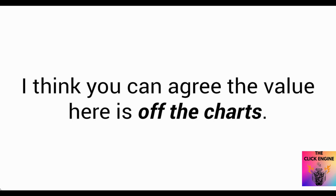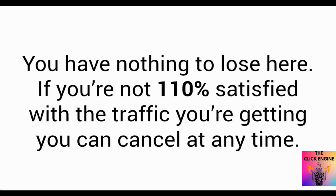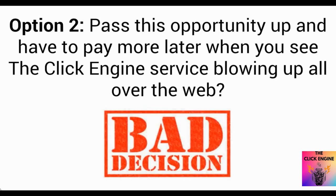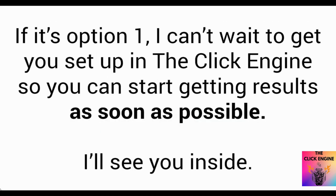I think you can agree the value here is off the charts, so it's time to make a choice. You have nothing to lose — if you're not a hundred and ten percent satisfied with the traffic you're getting, you can cancel at any time. Option number one: you invest four dollars and ninety cents for a service that sends you real buyer traffic on a daily basis. Option number two: pass this opportunity up and have to pay way more later when you see the Click Engine service blowing up all over the web. If it's option number one, I can't wait to get you set up in the Click Engine so you can start getting results as soon as possible. I'll see you inside.